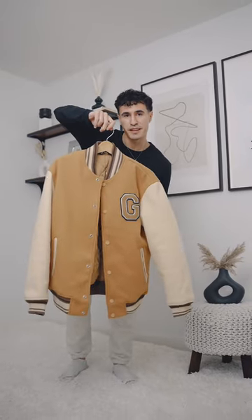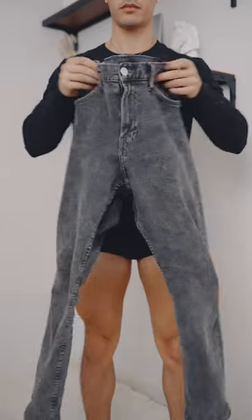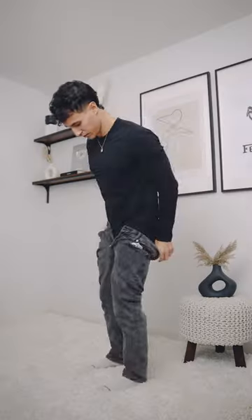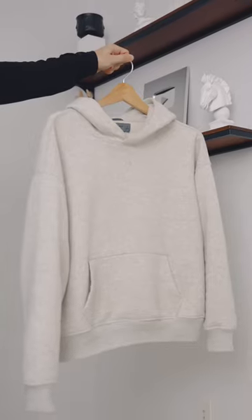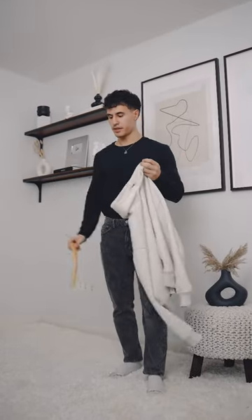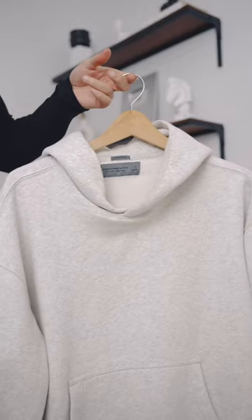Yo, new Varsity jacket inbound. Let's style it today. Alright, so for our bottom layer we're gonna start off with these H&M jeans. I'm gonna keep this long sleeve on and then throw on this Abercrombie hoodie because it's absolutely freezing here in Vancouver today — it's like negative four, so it's pretty chilly.